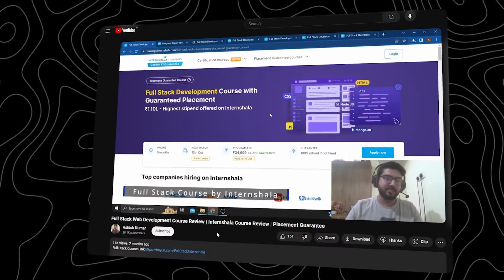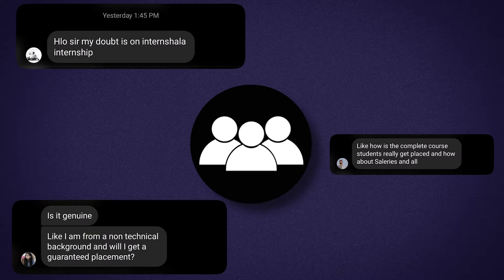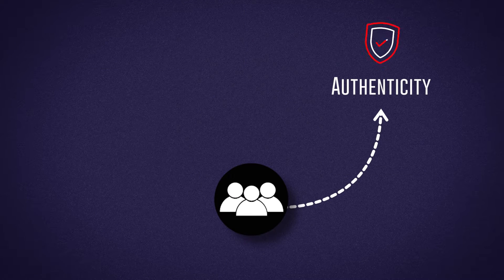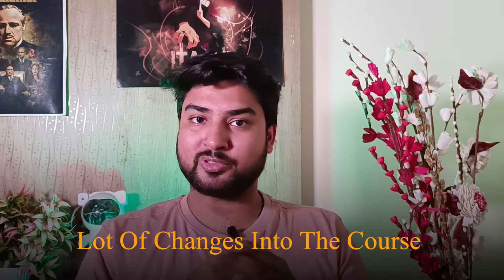Some time back I made a video about the full stack course by Internshala and made a proper review on it. Ever since I made that video, I received a lot of messages from you guys asking about the authenticity of the placements and the content of the course, whether it's worth it or not. So I decided to make another video on it, and we're going to see all of the updates they have made.